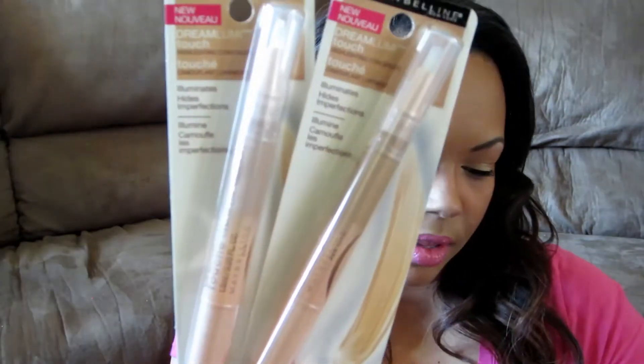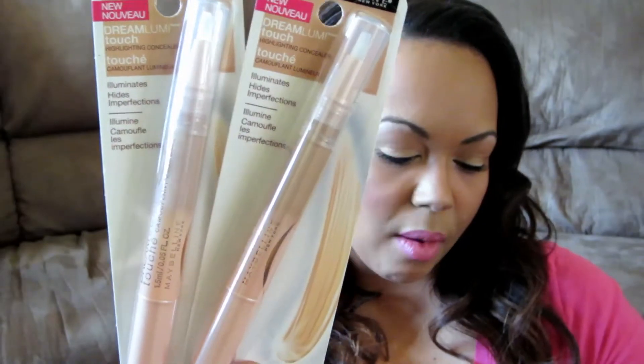I also got the L'Oreal Lumi in color N7-8 Classic Tan. This was $12.99, and with all my coupons and buy one get one 50% off, they took about $6.30 off. And then I bought two Maybelline Lumi Illuminator Highlighting Concealers — I got the color Honey and the color Beige. These were $7.99 each, and with all my coupons they took off $4, so I got these each for about $4.